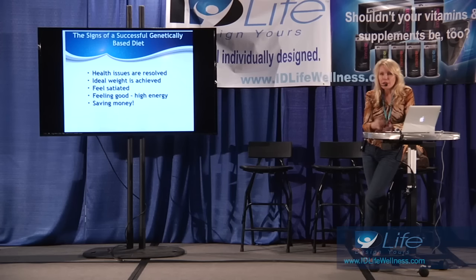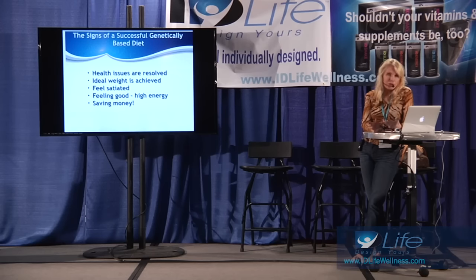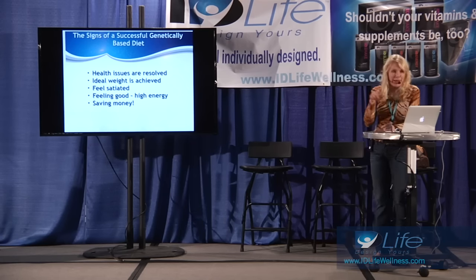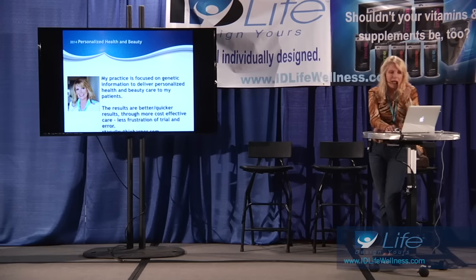So what would you experience if you were fueling adequately? This is really the goal of our practice — you would experience optimal health. Health issues become resolved. Degenerative diseases either go away or you don't move in that direction because you've dealt with the specific and personalized way you should fuel. You achieve your ideal weight, feel satiated, feel good, have high energy — that optimal health picture. And you save money; the cost-benefit savings are profound. We all want to make decisions and spend money in ways that actually bring us the greatest benefits.